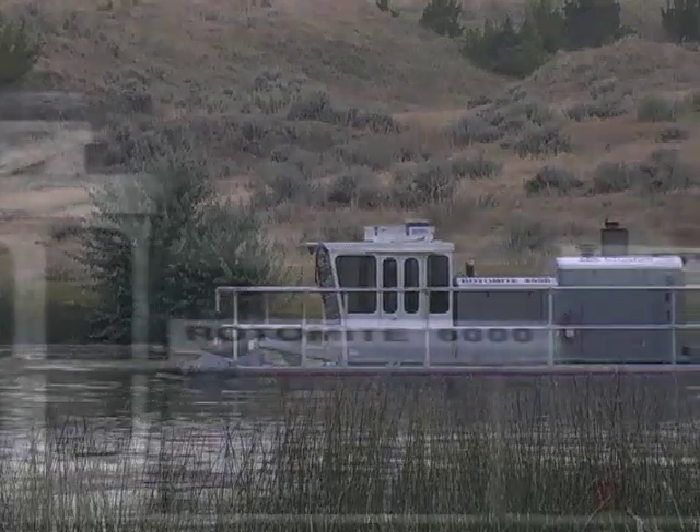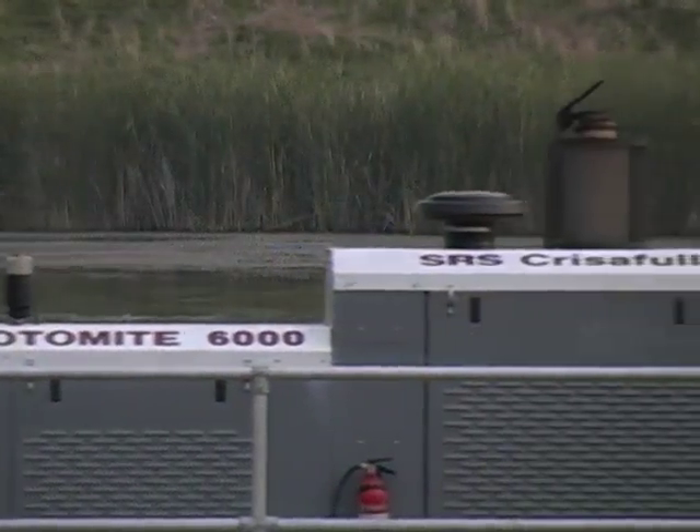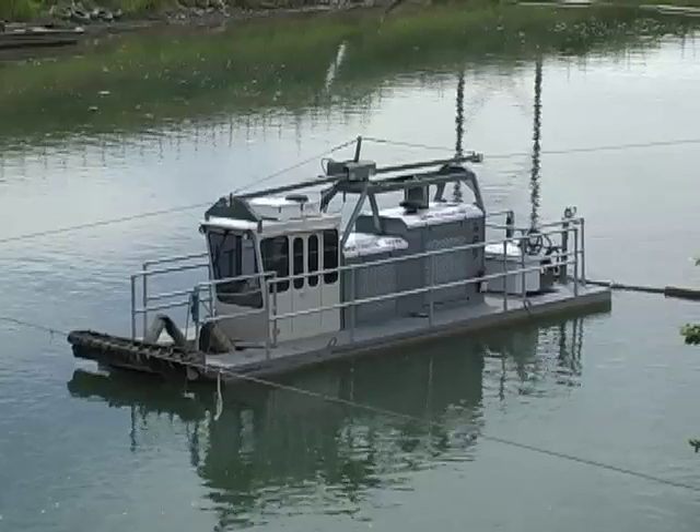Rotomite is essentially a self-contained, man-operated, floating boat with an auger and pump to remove material that has settled in a pond. Rotomite 6000 is the most productive model on the market as far as cubic yards per hour. A person who wants the Rotomite 6000 is somebody who wants the best equipment there is — everybody from a mining company to a municipality to a contractor. It works in many, many applications.